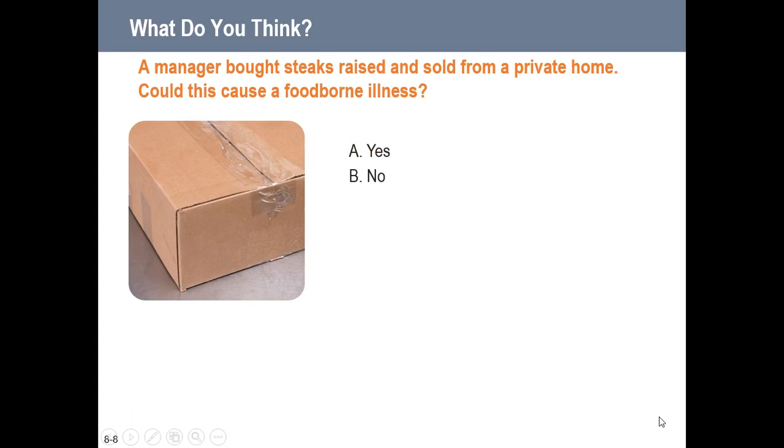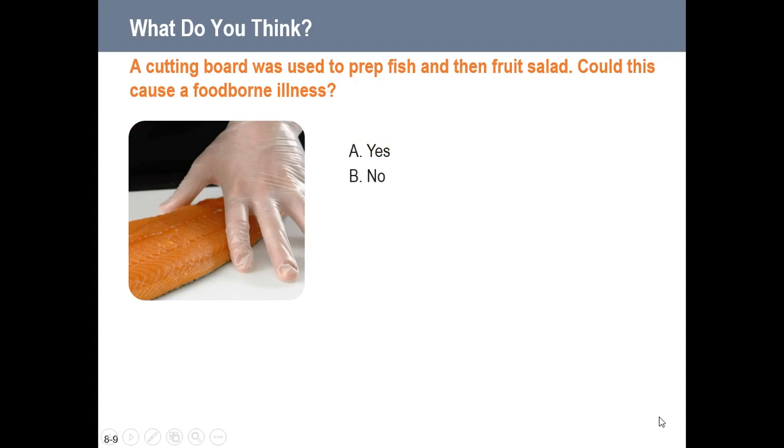A manager brought steaks raised and sold from a private home — could this be a foodborne illness risk? Absolutely. If it's not from a reputable, approved supplier, we cannot trust it. We don't know that the person did everything they should have in raising, slaughtering, and processing those meats. A cutting board was used to prep fish and then fruit salad — could this cause foodborne illness? Absolutely. This creates the possibility of cross-contamination between the fish and the fruit salad. We should use separate cutting boards for different tasks.